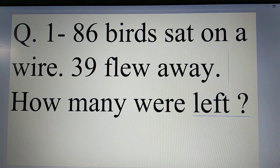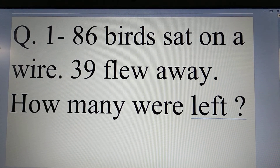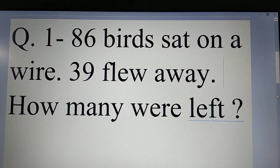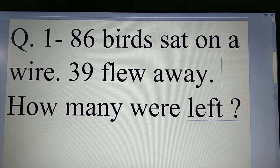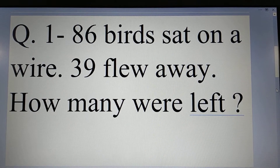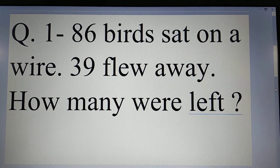It is six birds set on a wire. Thirty-nine flew away. How many were left? How many birds were left?